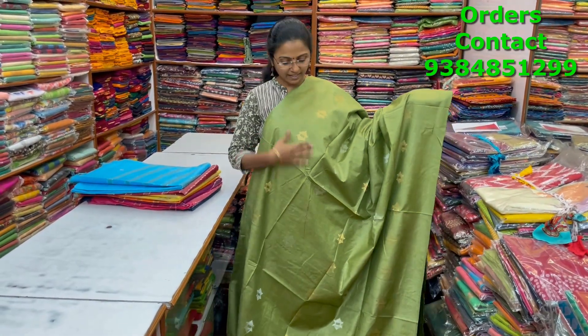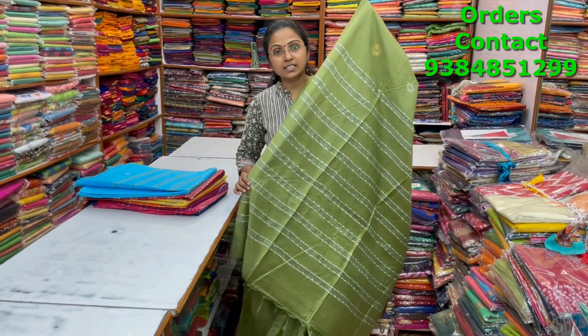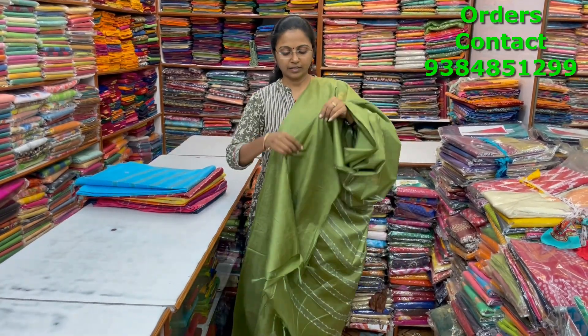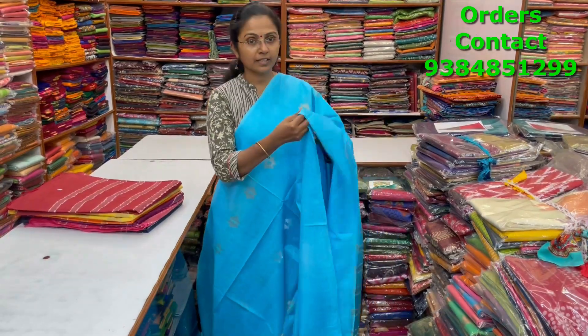A very beautiful lovely borderless pattern kadi silk saree in a nice mehendi green shade with beautiful gold and silver buttas running through the body. The pallu and blouse are shown, and the price is ₹1000.